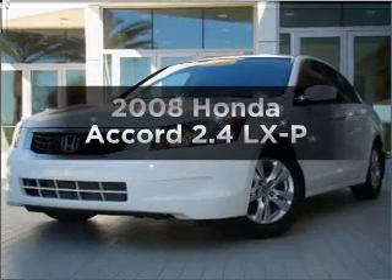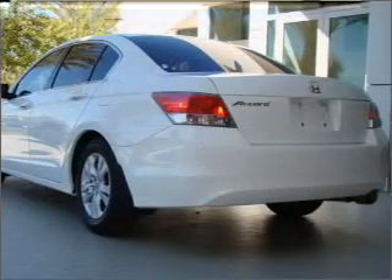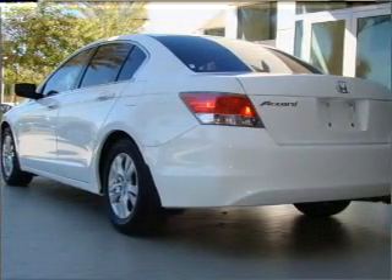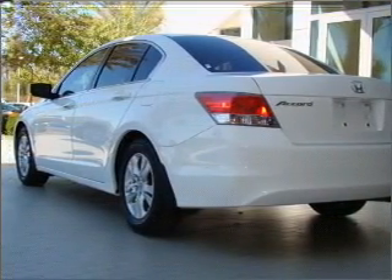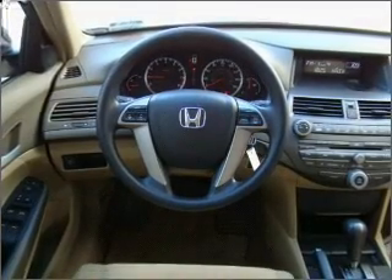Check out this 2008 Honda Accord. If you're looking for an automobile with great attributes, look no further. With an efficient four-cylinder engine connected to a smooth-shifting five-speed automatic transmission, premium wheels lend a distinctive appearance.